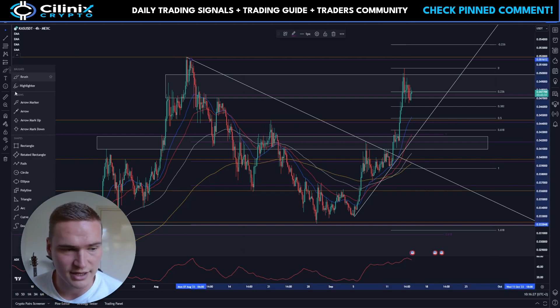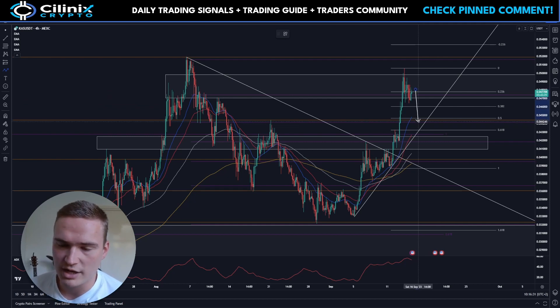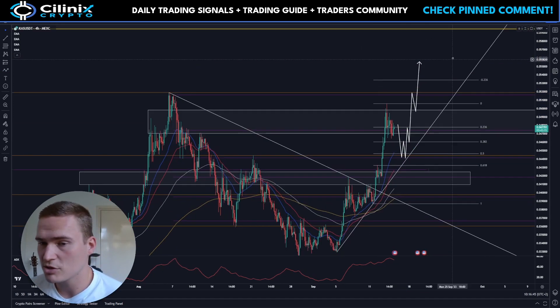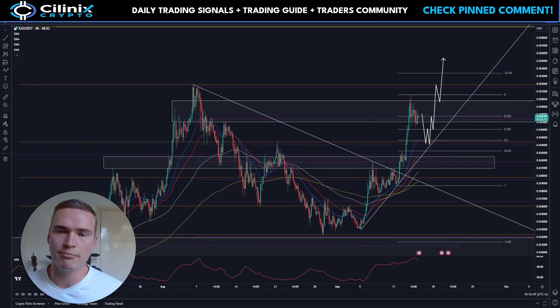I would say it's likely that Kaspa gets some more bearish momentum here, but the most likely scenario is that it just grabs liquidity from that 4.5–4.4 cents area and from there starts going up again. Then we can start talking about new all-time highs again after breaking above 5 cents. That's the most likely scenario right now, purely technically.